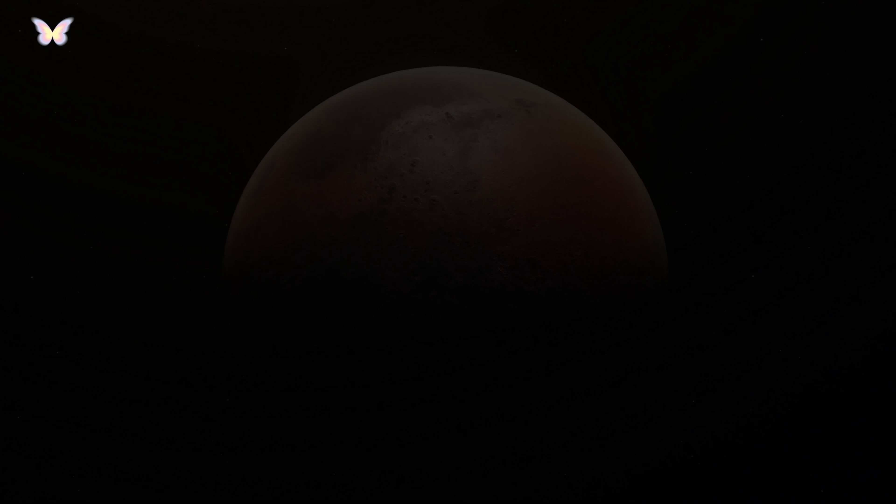Mars is a prominent target for future human exploration, with various space agencies planning manned missions in the coming decades. Challenges for human habitation include the need for life support systems, protection from radiation, and the development of sustainable food and water sources. The Martian soil, known as regolith, composed of finely divided dust and rock, can be a resource for producing oxygen, water, and rocket fuel for future explorers.